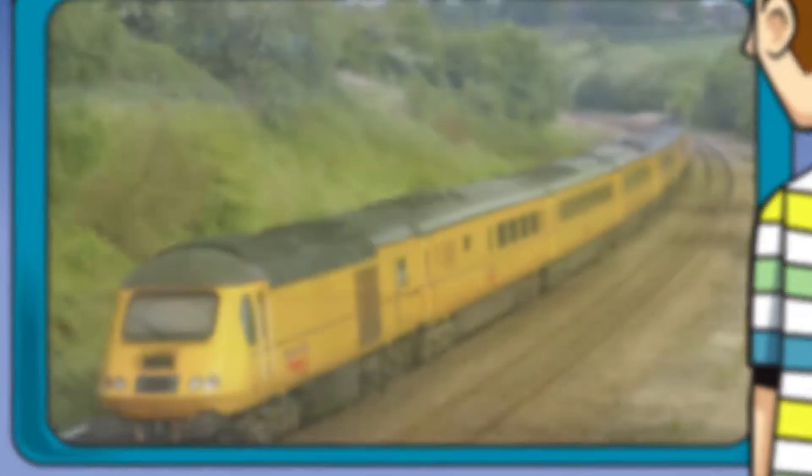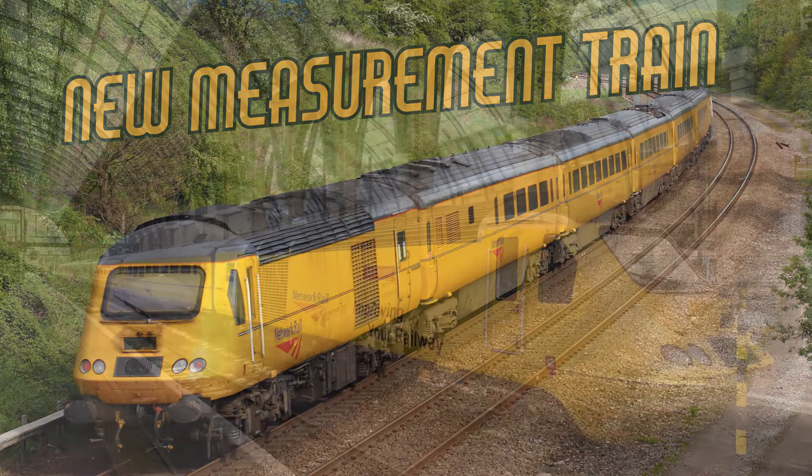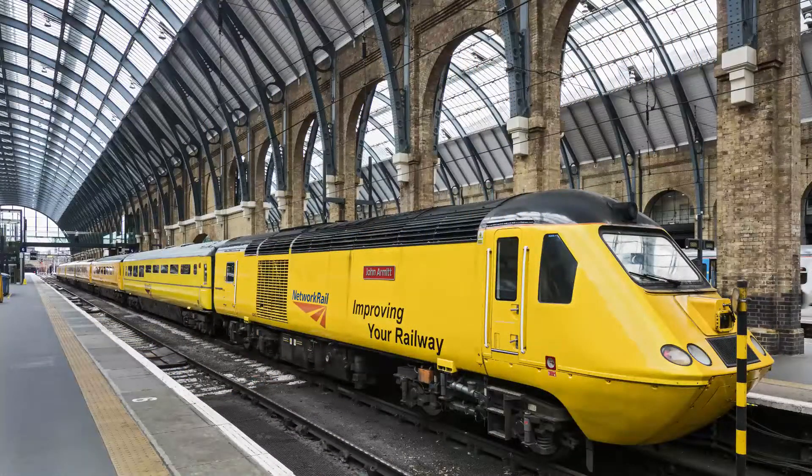Hey, look at that! That looks pretty cool! I think it's the new measurement train. It travels around to help check that the rail network is safe. The new measurement train is a converted high-speed train that monitors the condition of the track without the need for visual inspection and the time-honoured way of walking the line.